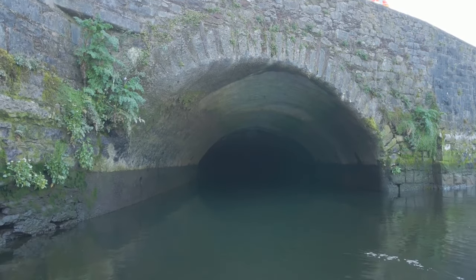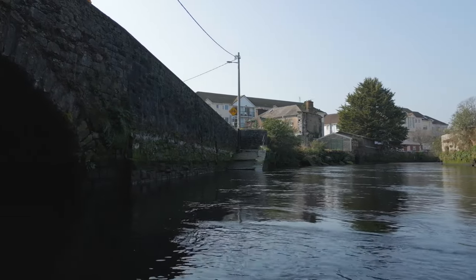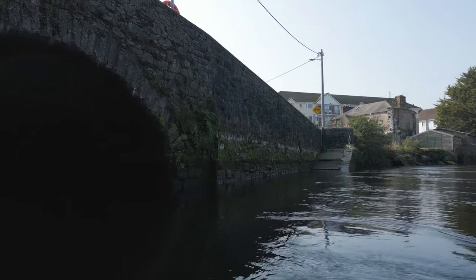Buried beneath the streets of Cork City lie many of its medieval waterways. Here at Proby's Quay we have one of the oldest surviving medieval waterways in the city, dating from the 11th century.